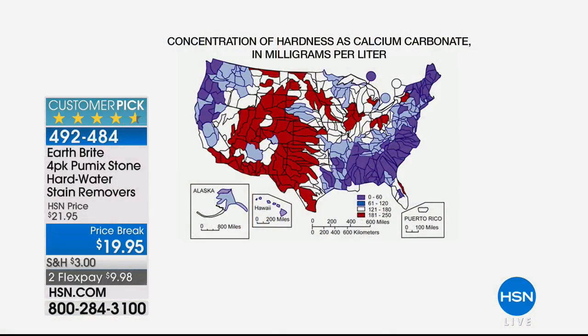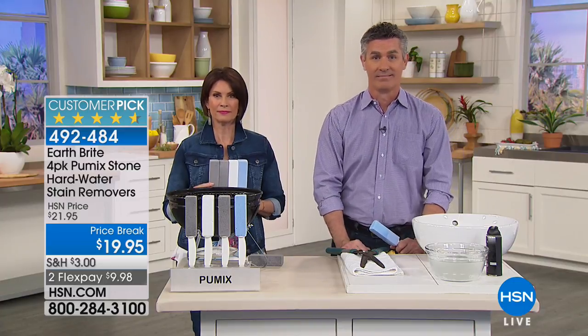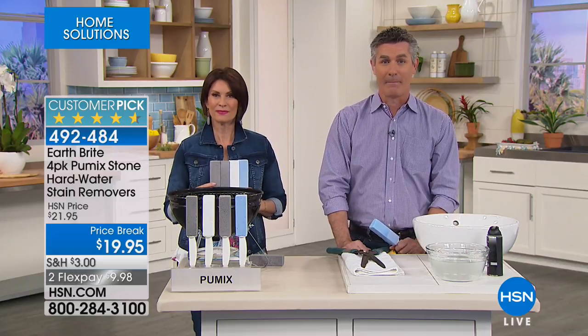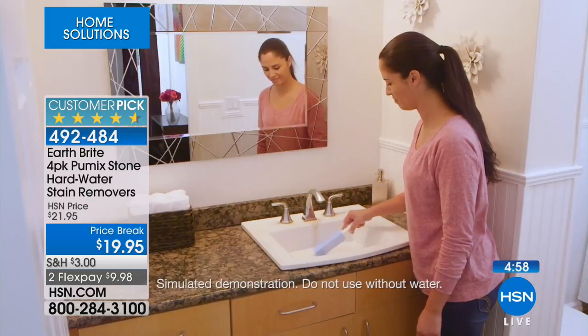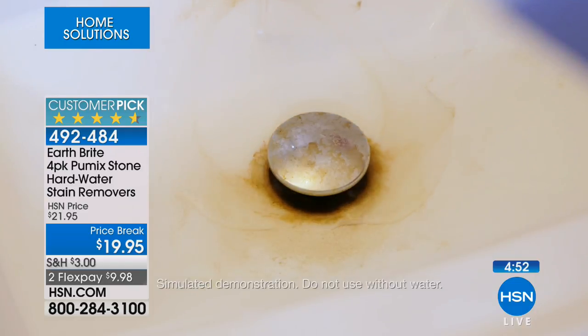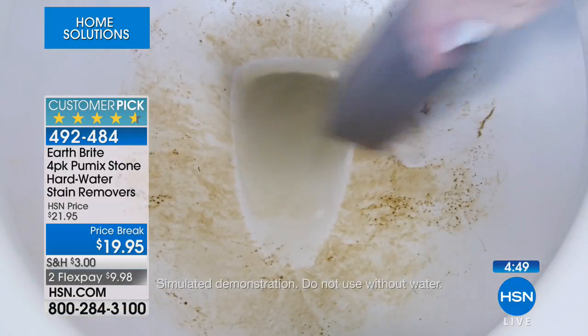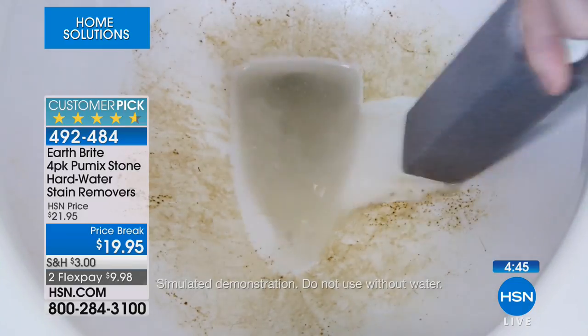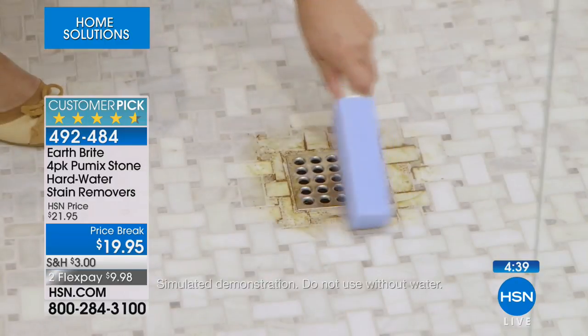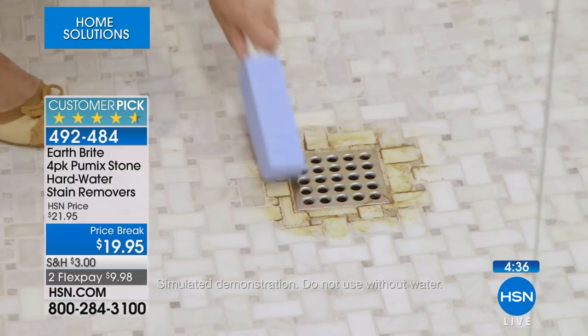They work extremely well and I like the different colors so you can keep them for different things. As for how quickly it removed the ring: I started scrubbing and it wasn't too long — I wasn't killing myself leaning over the toilet. It was quite quick. It depends on how much pressure you apply, but if you grab the handle and give it a good scrub, in about a minute you're going to see a difference.